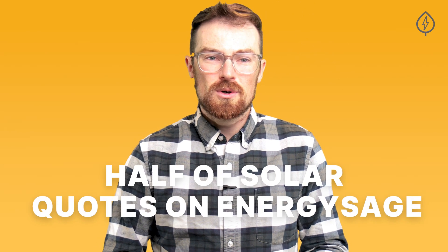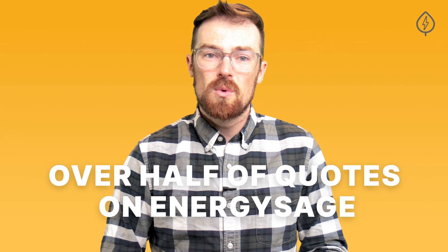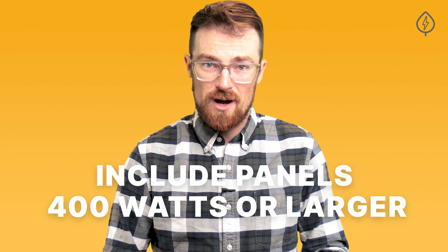As recently as 2017, nearly half of solar quotes on EnergySage included solar panels rated to 300 watts or lower. However, these days, over half of quotes customers receive on EnergySage include panels 400 watts or larger.